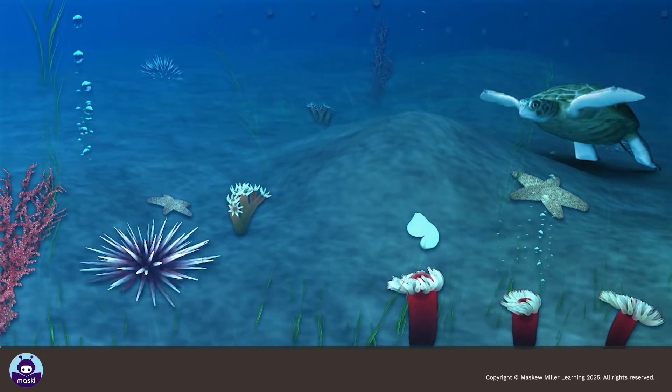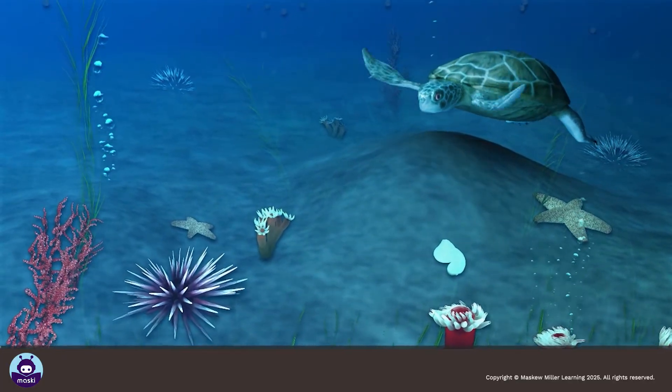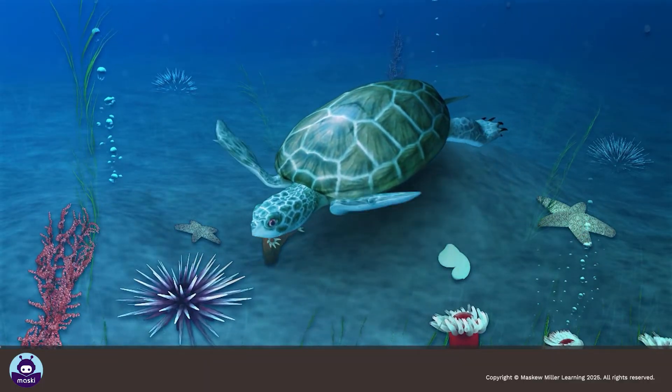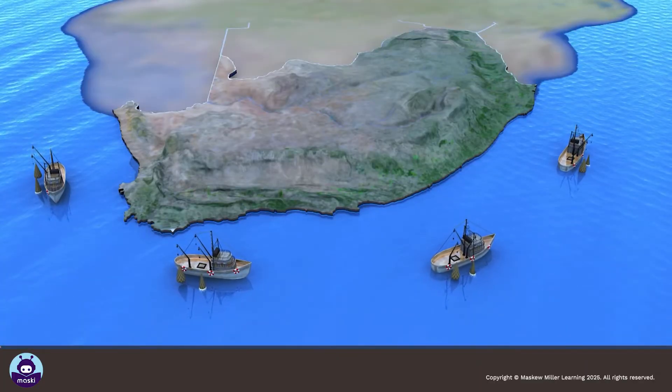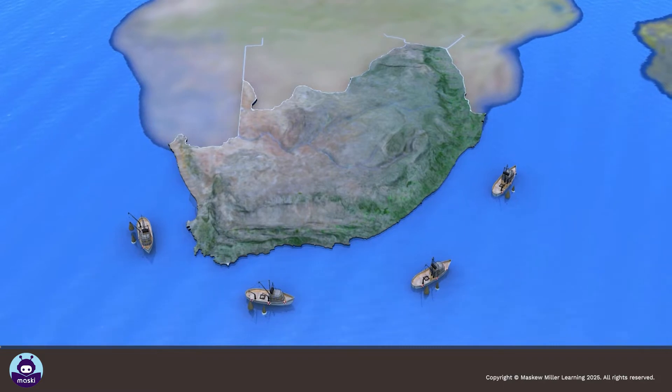Marine protected areas help to conserve the plants and animal life of the sea and help communities living next to the sea to use the sea's resources wisely. South Africa has 21 Marine Protected Areas.